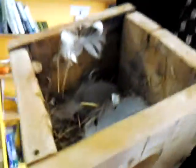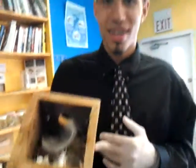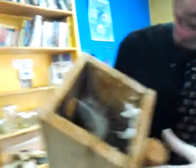This box has been vandalized so we're taking it apart. Yeah, but it's amazing that we get to see the nest too. It's crazy. Oh, there's an egg in there.